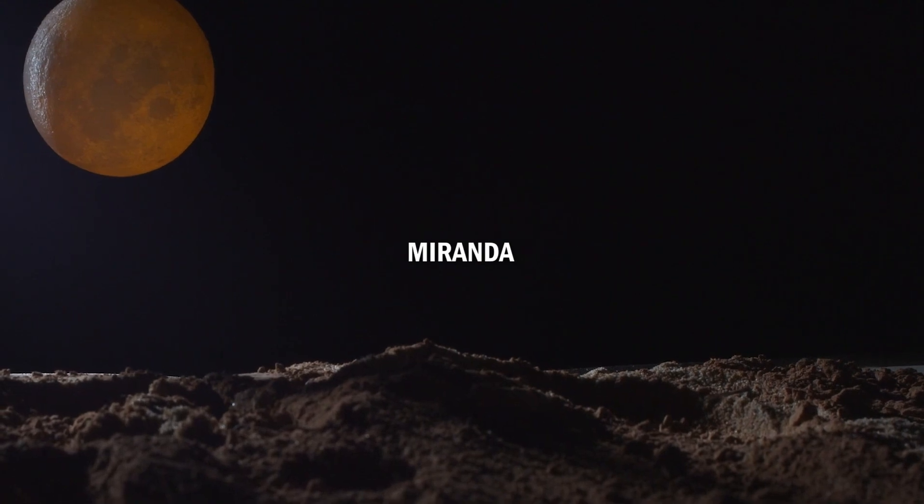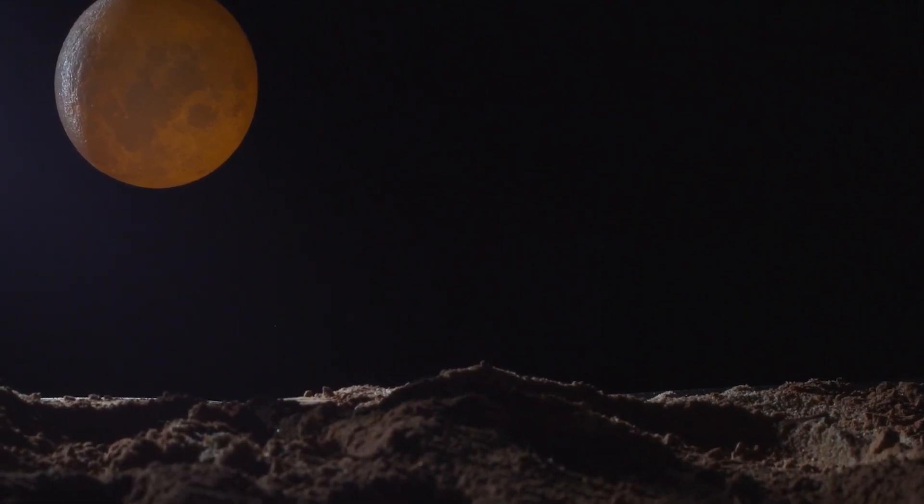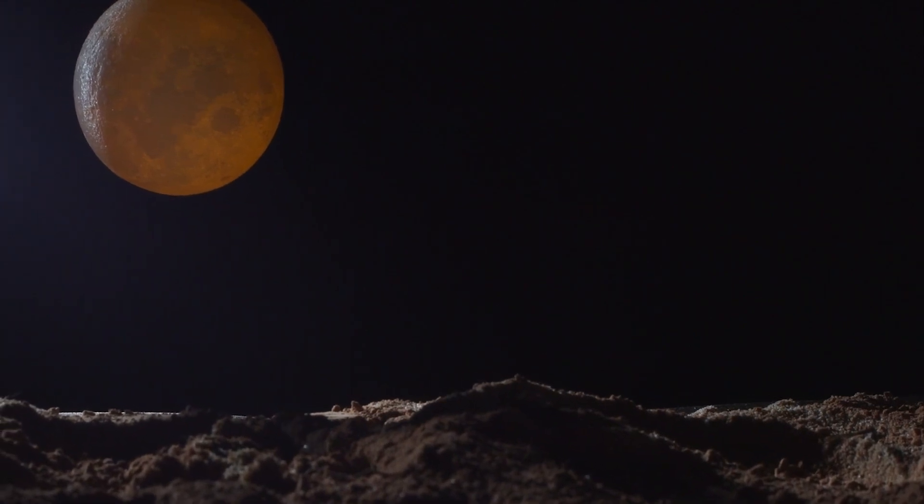The largest of these moons is Miranda, which has a varied and unique surface that suggests it's experienced multiple geologic events throughout its history.